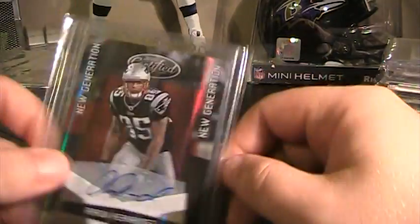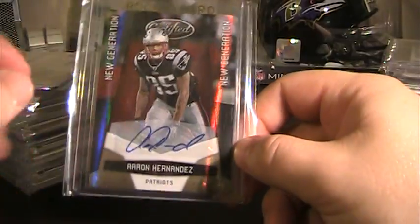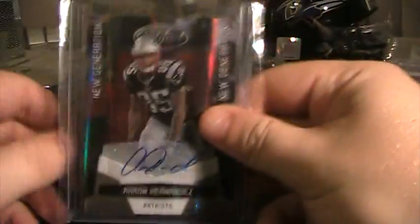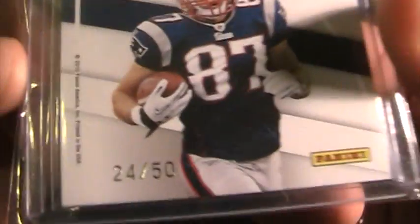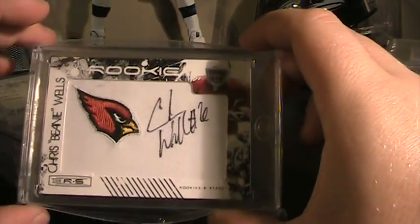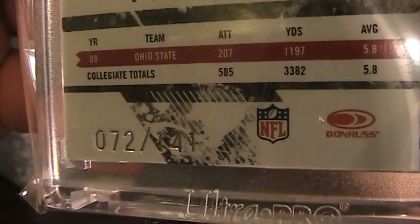The next one is Aaron Hernandez out of 2010 Certified, numbered 22 of 25. Also from 2010 Certified, this Rob Gronkowski Certified Potential Auto, numbered 24 of 50. From 2009 Rookies and Stars, this Chris Beanie Wells Manufactured Patch Auto — strange numbering on this one — 72 of 141.